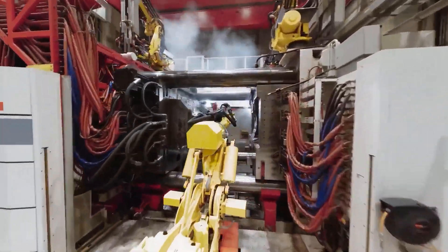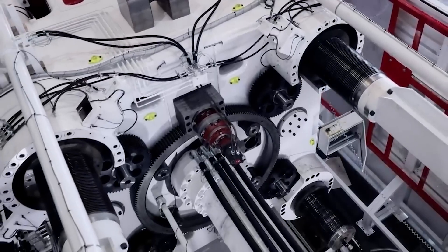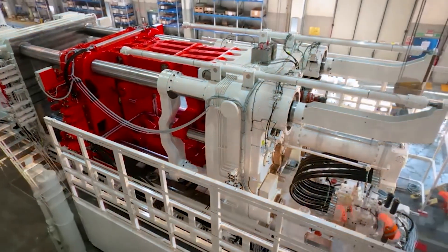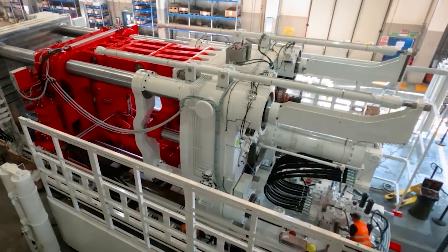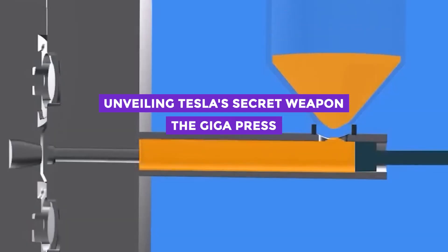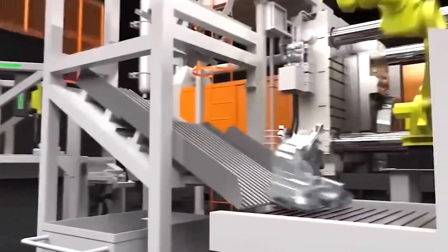It's a groundbreaking technology that revolutionizes the manufacturing process of electric vehicles. No one had ever thought of using it before 2020, and only Tesla has been using the Gigapress to improve how they make their most popular car, the Model Y. Today, we'll be diving deep into this incredible technology and exploring how it's changing the game for the electric vehicle industry.